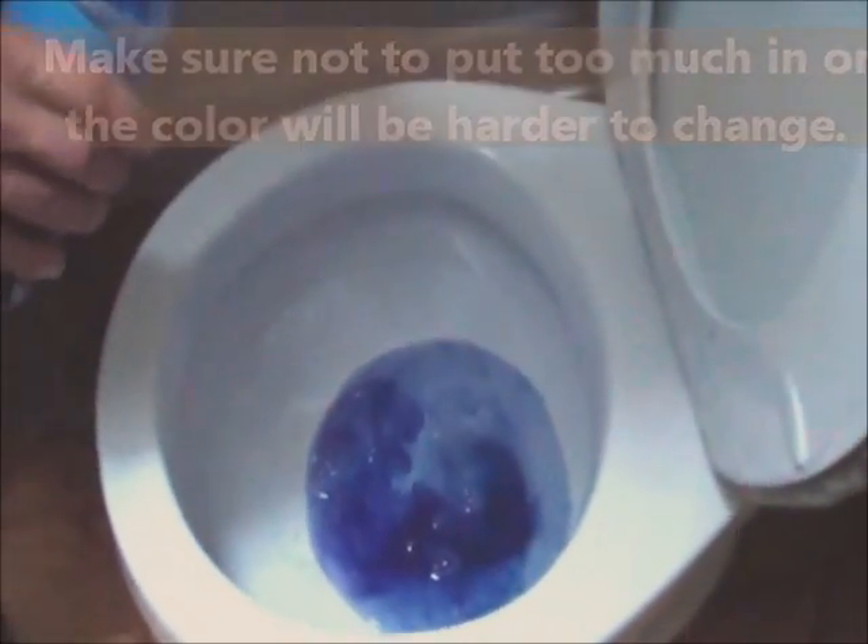You just want to put a little bit in the toilet and then pee in it. So I just peed in the bowl, and as you can see, it is blue, light blue, and that's exactly what you want. That means your pee is alkaline.